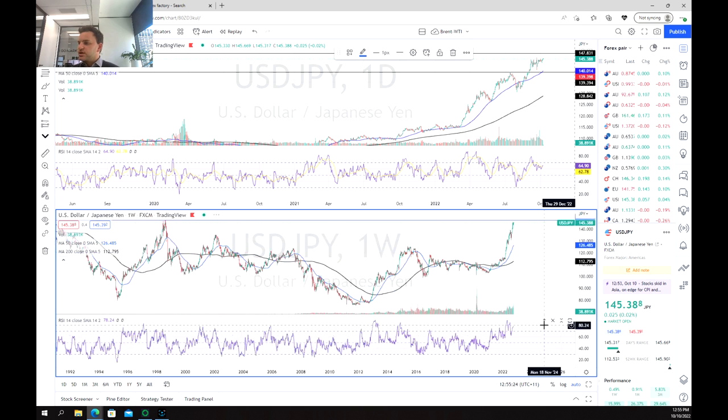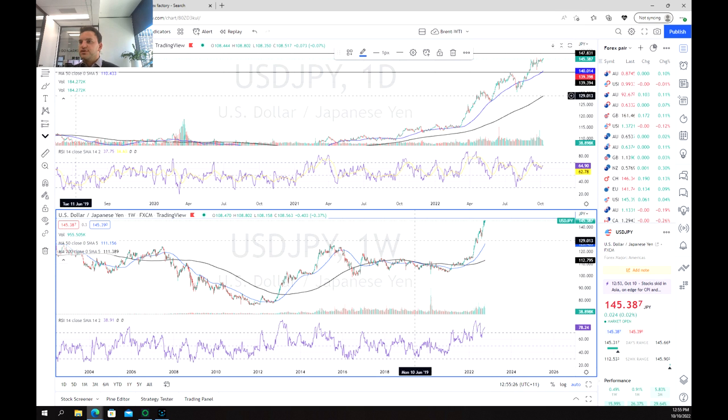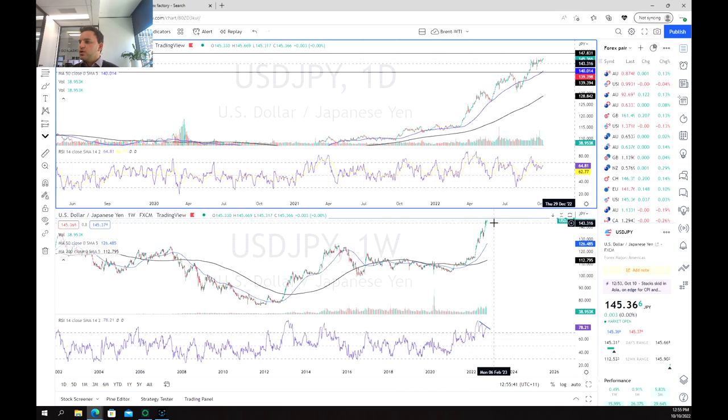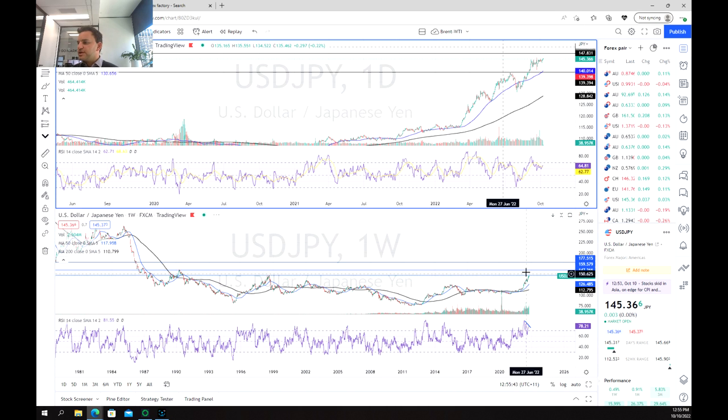Looking at the RSI, we can see that we're really overbought here. However, we are looking at a potential consolidation breakout from this move. We are keeping our long-term targets in mind — 160, and then 175 to 177.